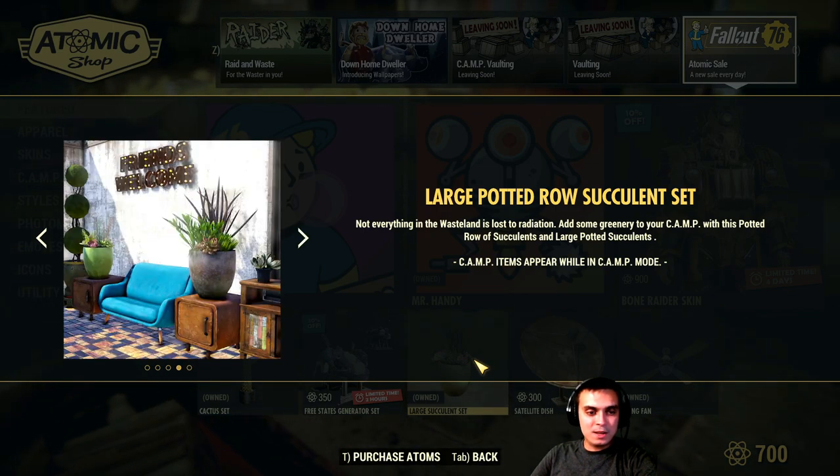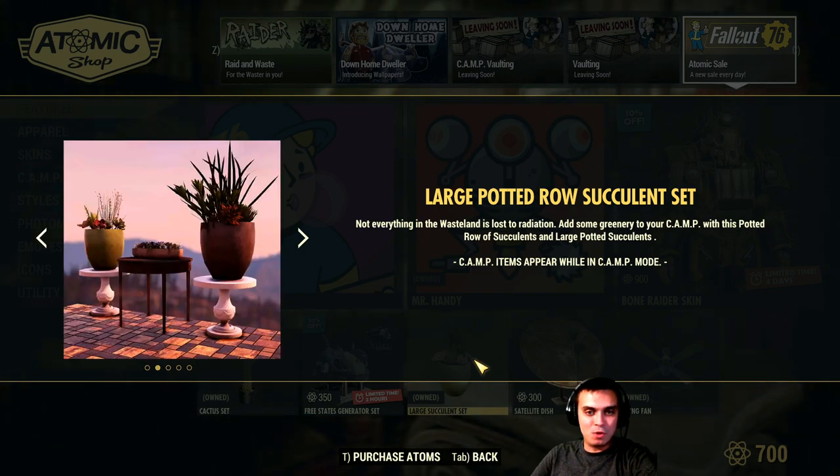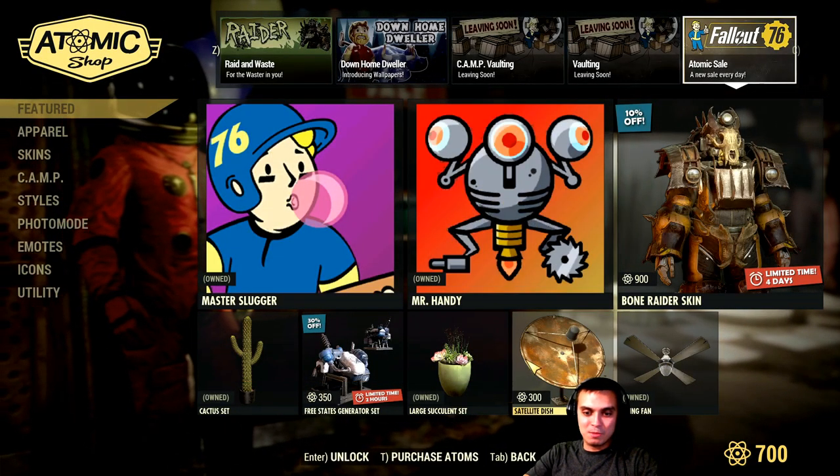These are actually like plants — really a good addition. They kind of make your camp more alive. I would recommend getting those; these are pretty good. But hold on, there are also cool items that are coming.